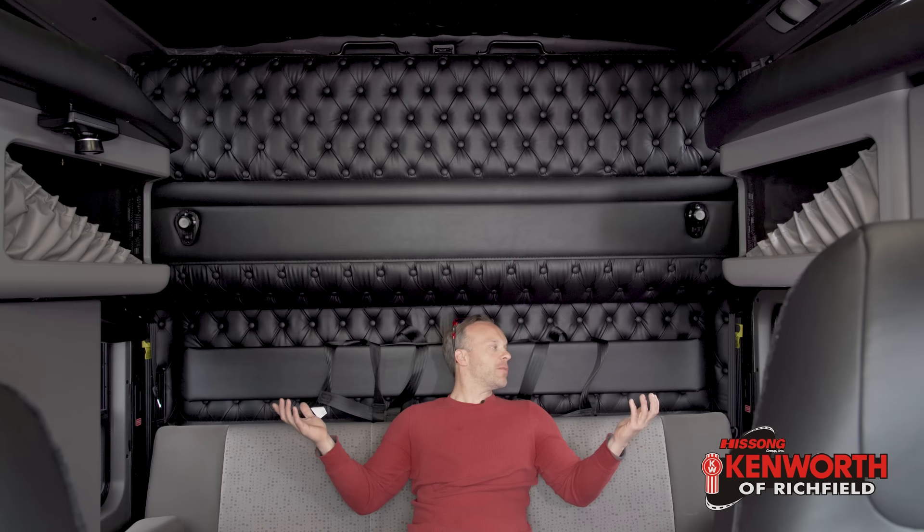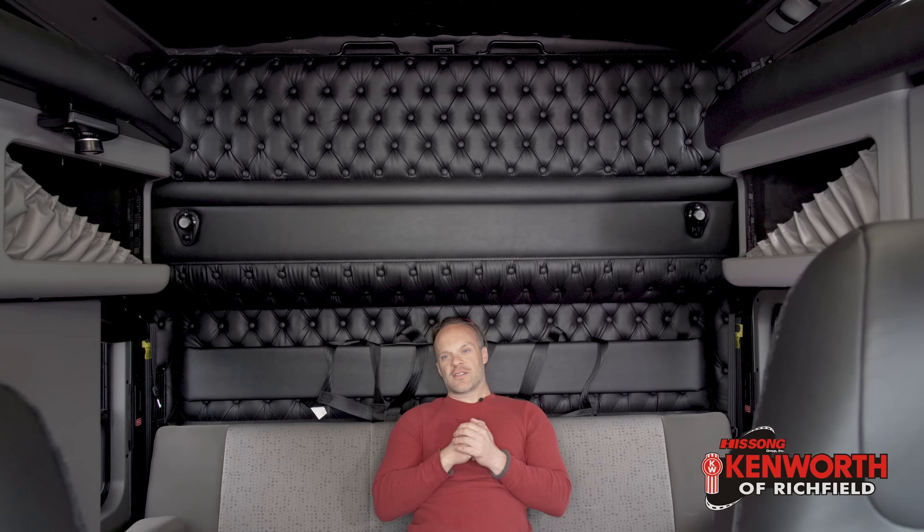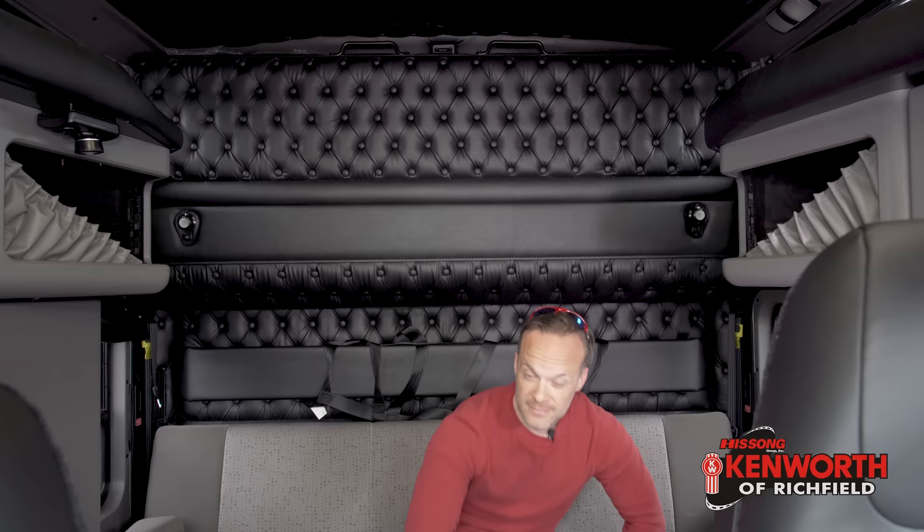I just love the 86 inch studio sleeper. This is just a phenomenal place to spend some time if you have to. But this is a head to head competition, so let's go next door and check out what the W990 has to offer as the new kid on the block.